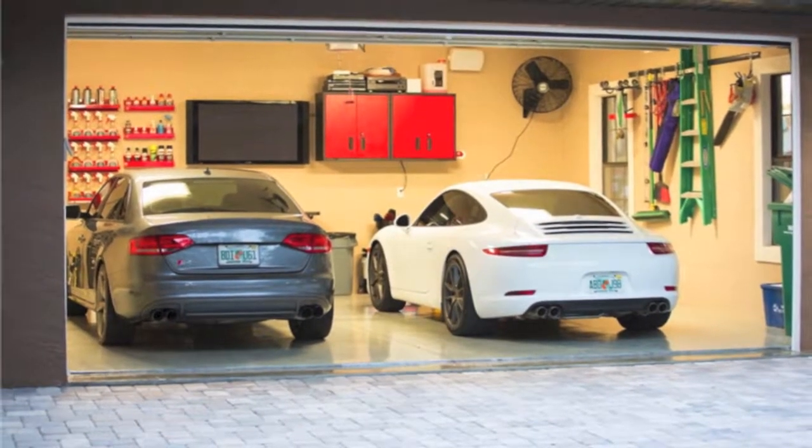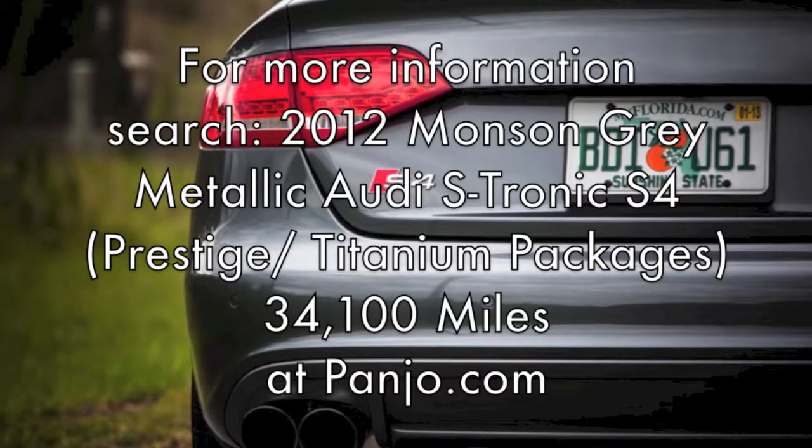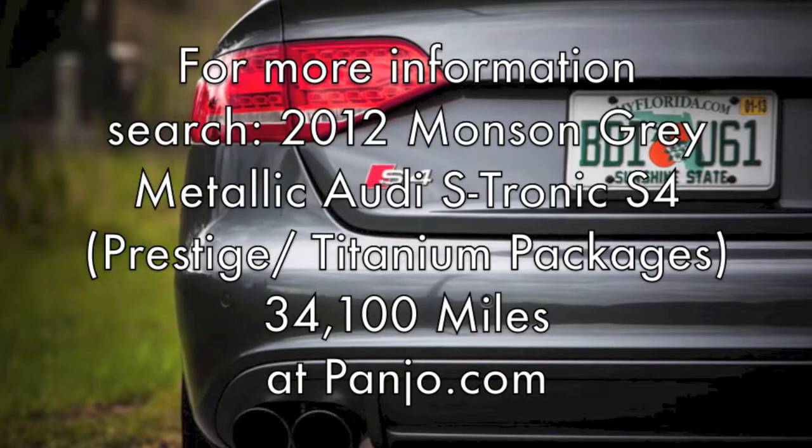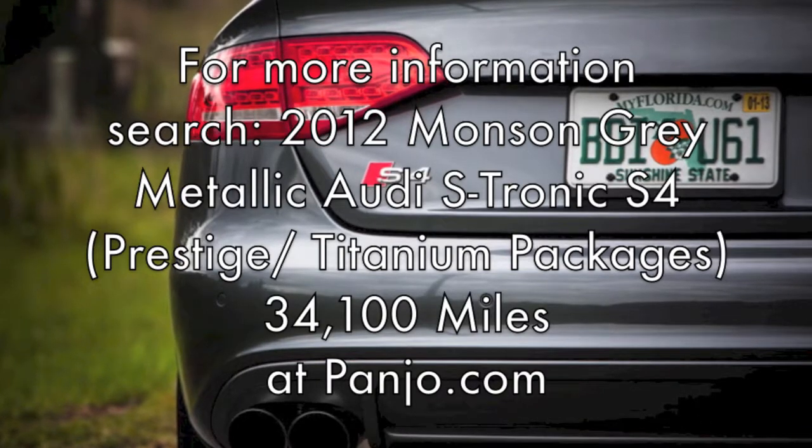For more information, search 2012 Monsoon Gray Metallic Audi S-Tronic S4, Prestige/Titanium Packages, 34,100 miles on Panjo.com.